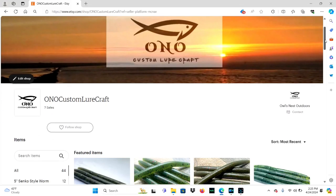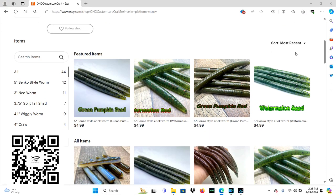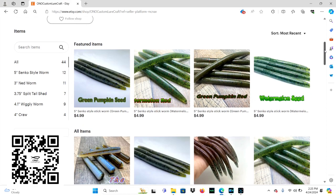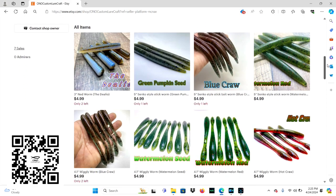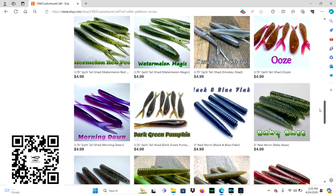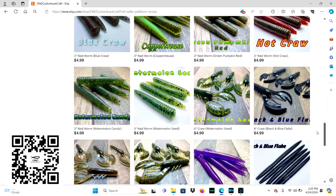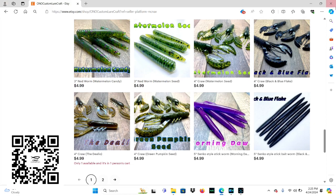Our third winner will take home three packs of Ono Custom Lurecraft soft plastics. You can use the QR code on the bottom left of your screen to go right to the Etsy website and look at the different styles and colors I offer. Once we reach out to the winner, they can let me know their choices and we'll get those made up and shipped out as soon as possible.